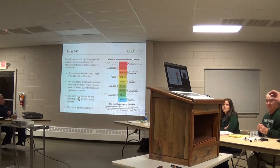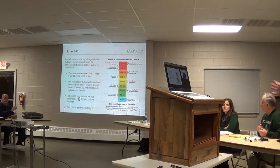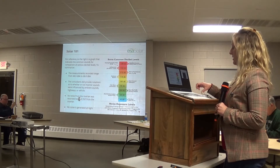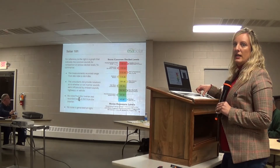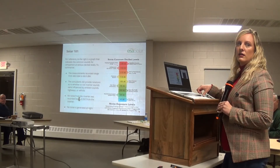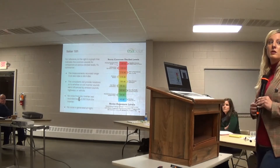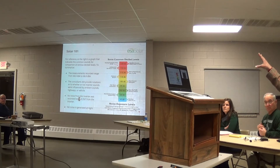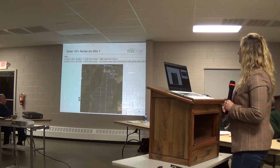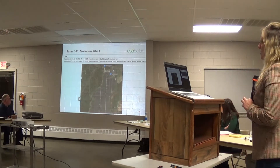The lowest recording that they had was 44.6 decibels. The highest was 68. We'll show you exactly where those readings were taken. No noise was found beyond 350 feet from any of the inverters. The site we did this testing on is the site in Lapeer — about a 50 megawatt site with lots of inverters. We'll show you the site plan here in a second.